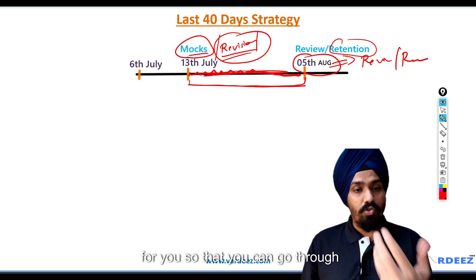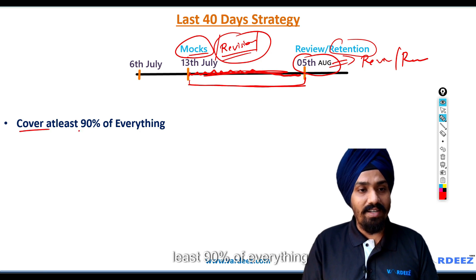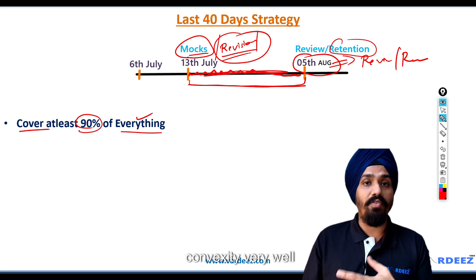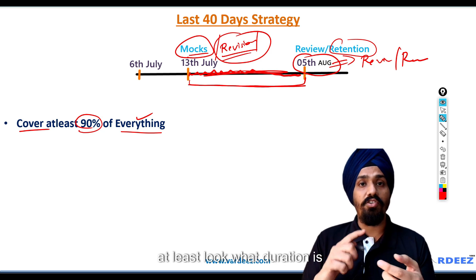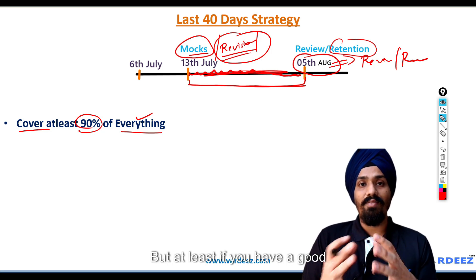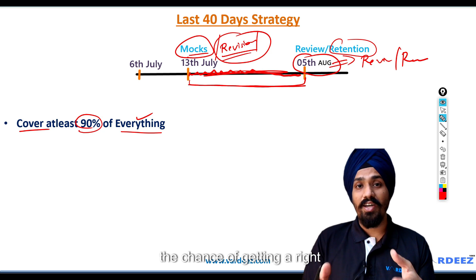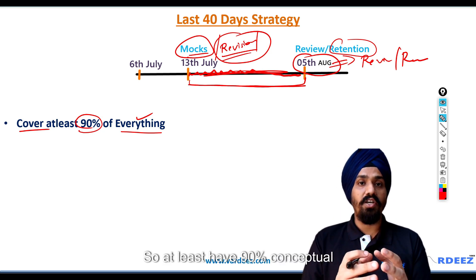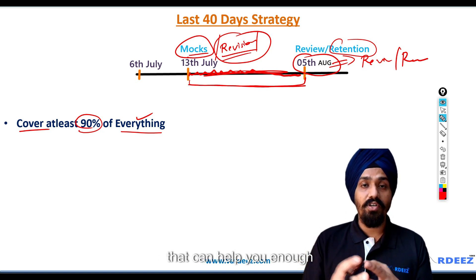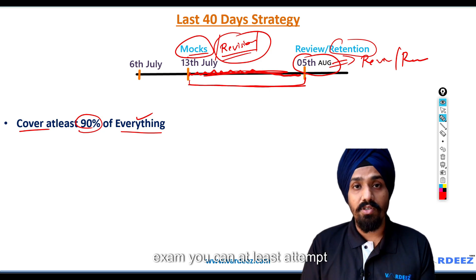Here are some general tips. First, cover at least 90% of everything. For example, if you're a Part 1 candidate and don't understand duration-convexity very well, at least look at what duration is and what convexity is. Maybe hedging using duration-convexity is a little difficult, but if you have a good idea on the exam, you can filter out the options and increase the chance of getting the right answer. So have at least 90% conceptual knowledge about every topic. For Part 2, at least get a high-level view so you can attempt each question.